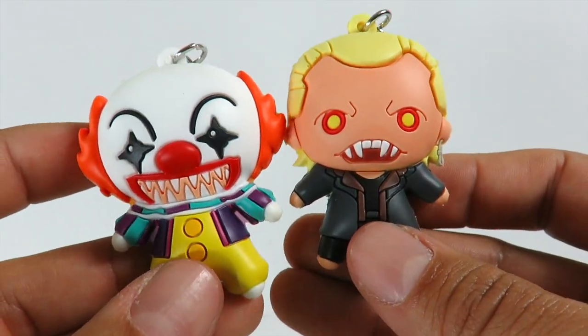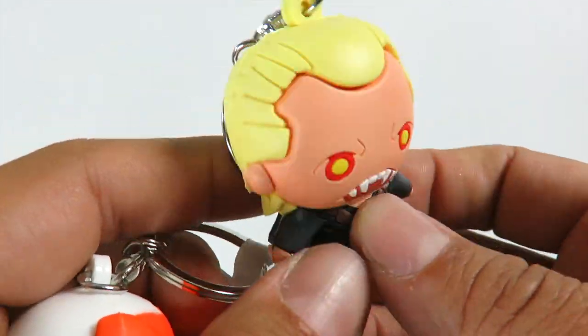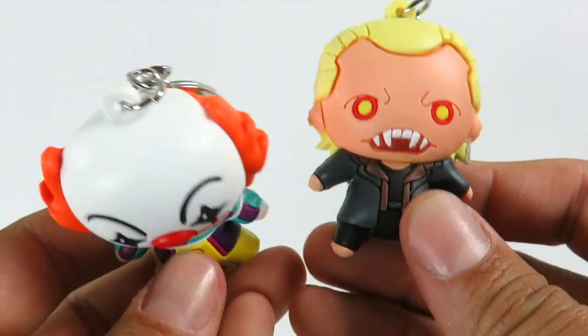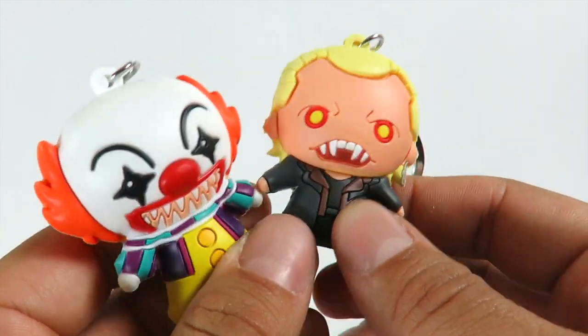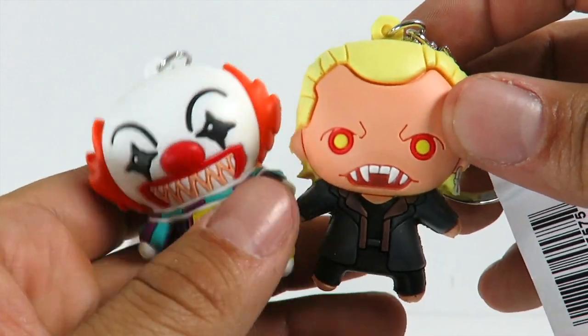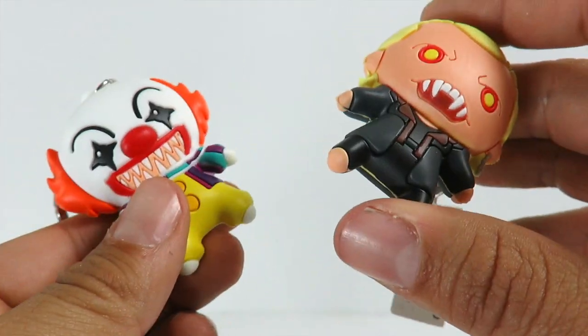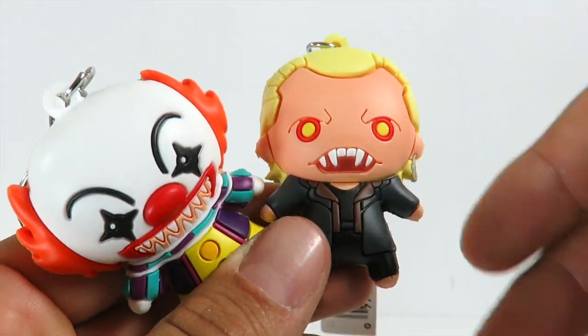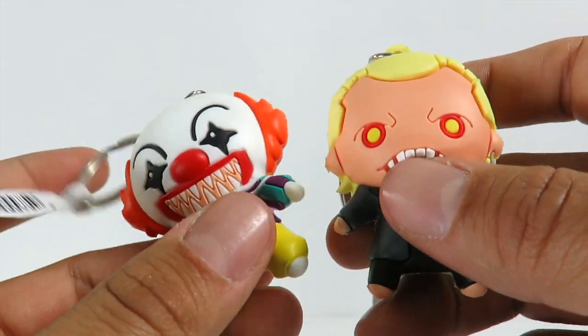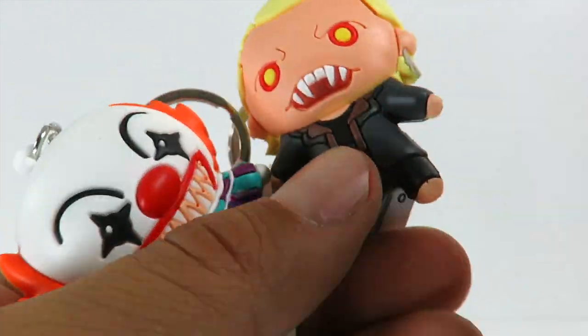So these are the two that I got right here: we have Pennywise the clown from It, a Stephen King property, and we have David from the Lost Boys — a Joel Schumacher film. Very, very cool. If you guys want to see more of these blind bags, let me know in the comments below. Pick up more of them, especially from the Gremlins line. If you guys have any of these or any other blind bag mystery minis you want me to unbox, let me know in the comments below. Thanks for watching guys, see you soon. Peace.